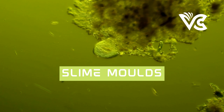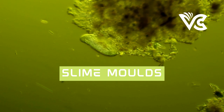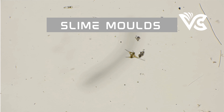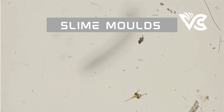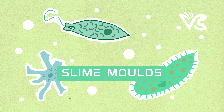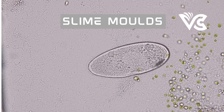Another interesting aspect is the slime mold's ability to fuse with other plasmodia. When two plasmodia come into contact, they can fuse to form a larger, more complex organism through a process called plasmodial fusion, which allows the slime mold to expand its range and increase its chances of survival. This fusion can also lead to the formation of fruiting bodies, responsible for the production and dispersal of spores — the reproductive cells of the slime mold.